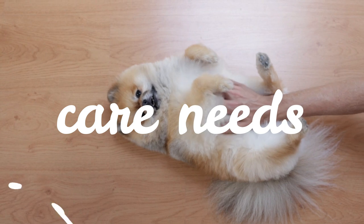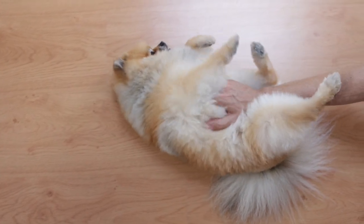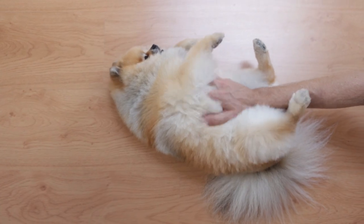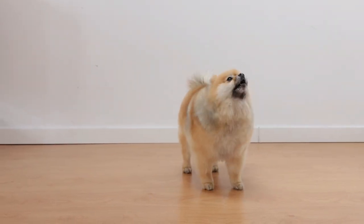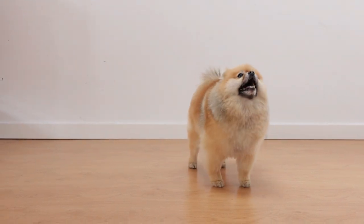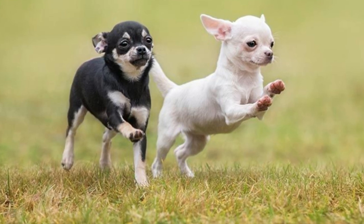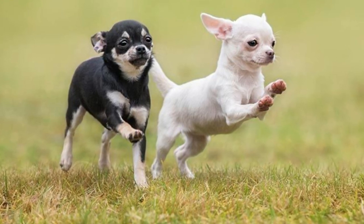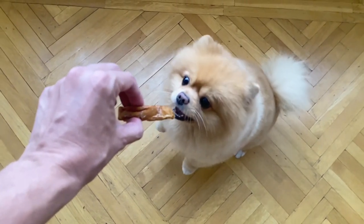Now let's talk about care needs. Both breeds require regular grooming to keep their coats healthy and free of tangles. However, Pomeranians require more grooming due to their thick double coat, which needs to be brushed daily to prevent matting. Chihuahuas, with their short coats, require less grooming but still benefit from a weekly brushing. Both breeds are prone to dental issues, so regular teeth cleaning is important.